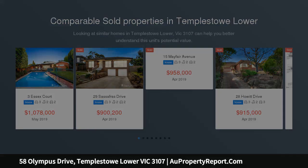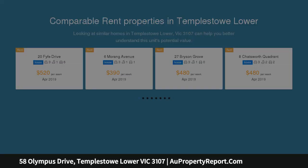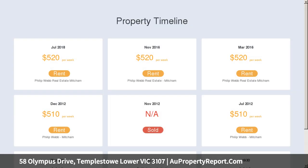It boasts a flawless family-friendly design with spacious, light-filled living areas and striking alfresco style. The sleeping quarters are zoned to the front of the home for maximum comfort and privacy, featuring three large bedrooms equipped with built-in robes.